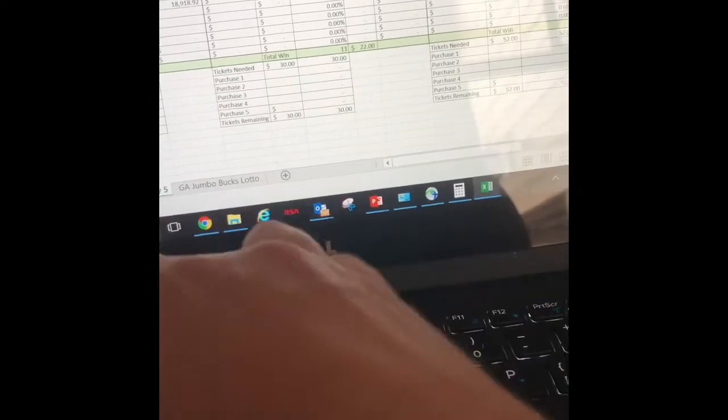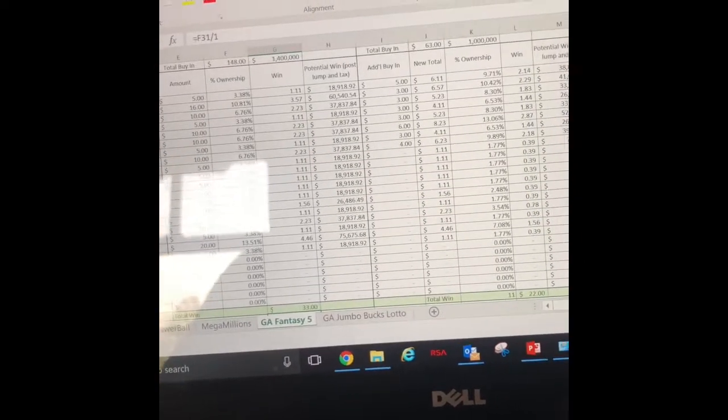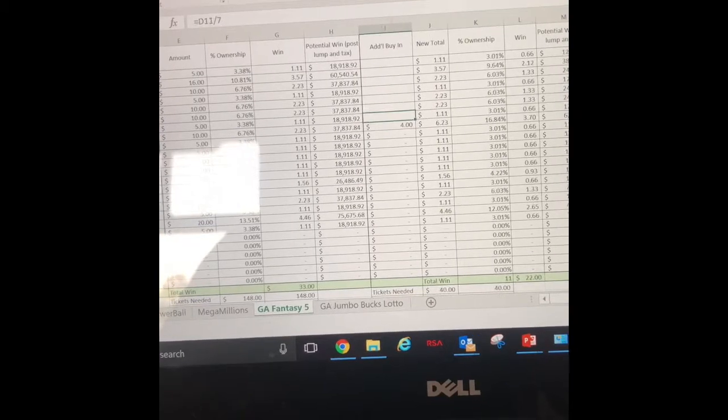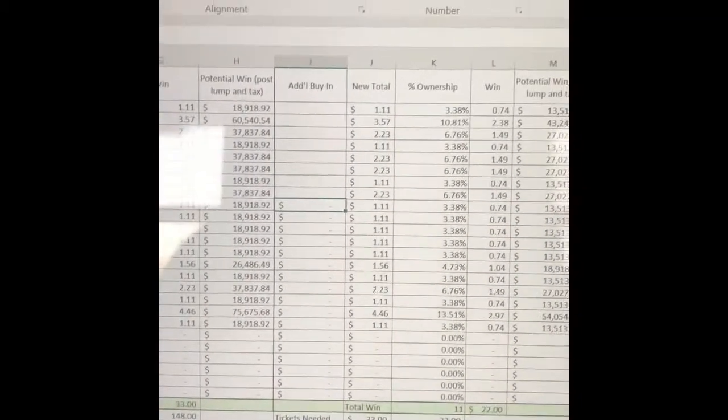Three Fantasy 5 tickets — so we won thirty-three dollars back. Let's open up that spreadsheet real quick. So everyone gets anywhere from a dollar or so back based on what they put in, which isn't bad. Sorry, my spreadsheet was wrong — just about a dollar back each.